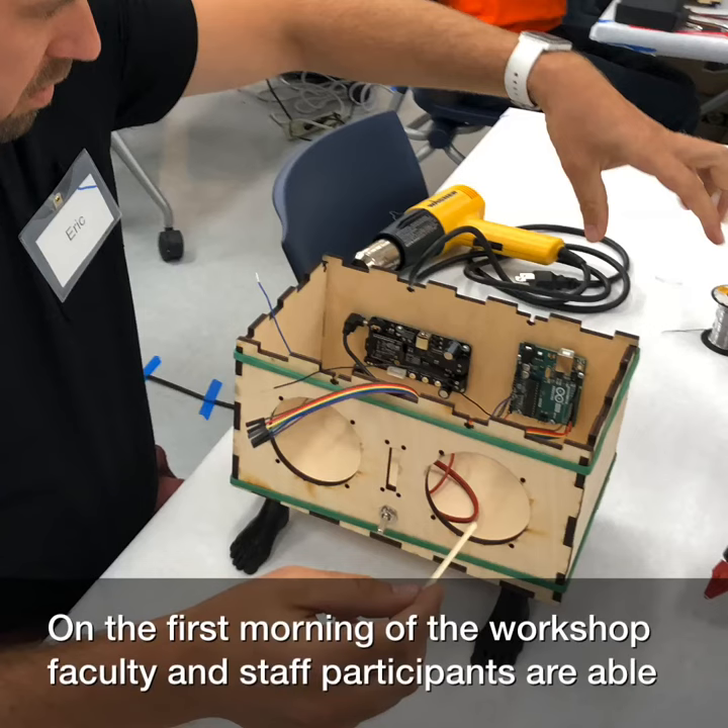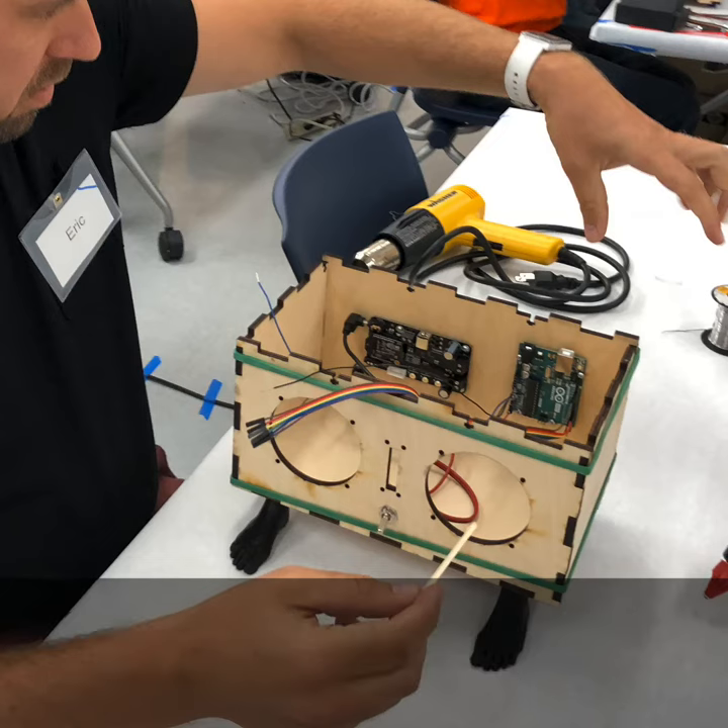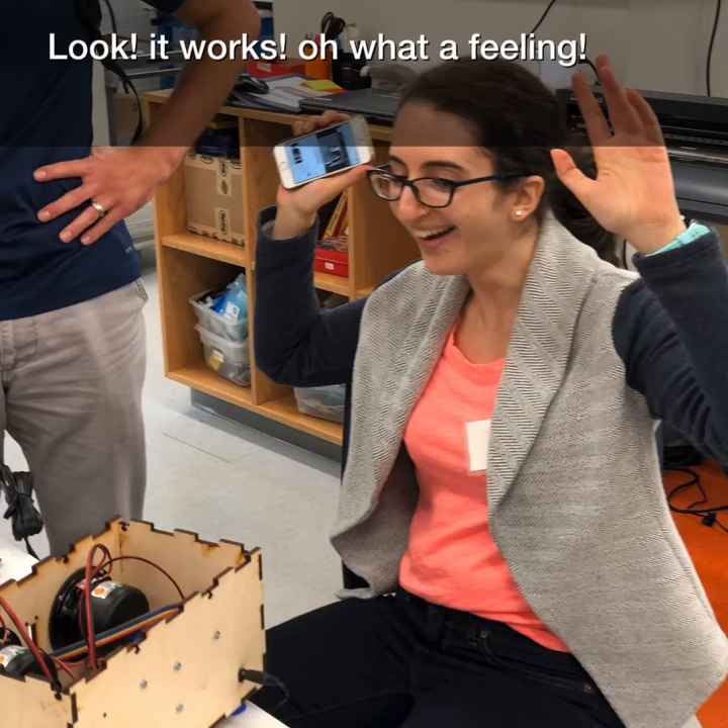On the first morning of the workshop, faculty and staff participants are able to get to a working speaker and feel really good about themselves. Look! It works! Oh, what a feeling!